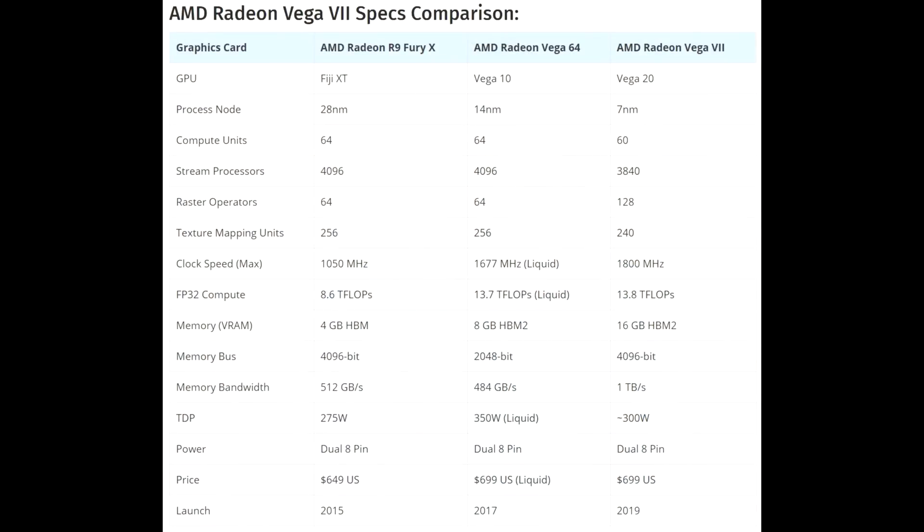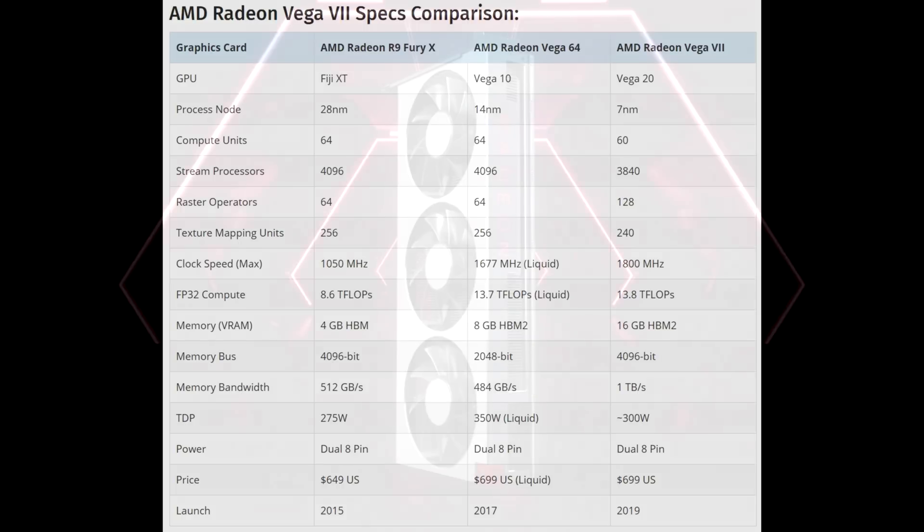TDP-wise, no firm numbers yet, but I'd imagine it'll be around 300 watts. AMD's always prioritized performance over power. Looking back — the 290X was 300 watt TDP, the Fury X had a 275 watt TDP, and the liquid-cooled Vega 64 was 350. So we'd assume this one comes in at about 300. As you saw in the pictures of the GPU itself, there are dual eight-pin power connectors, the same as what we saw on the Vega 64 and the Fury X. By comparison, the 2080 is at 215 watts, so the Radeon 7 is probably going to chug quite a bit more power.